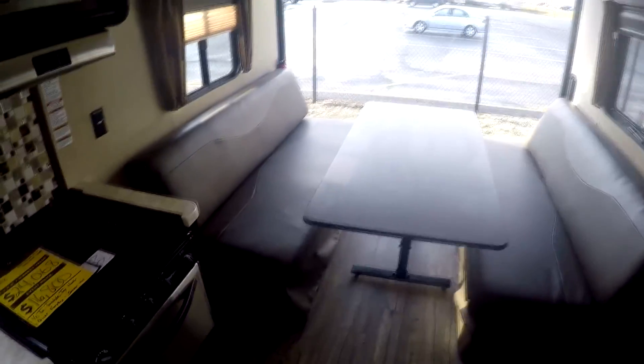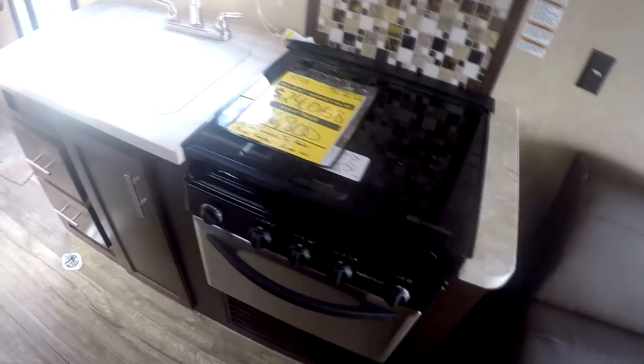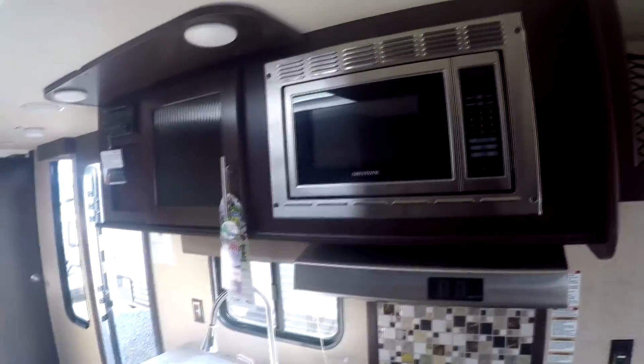Starting back here in the interior, got that nice big folding table — of course that makes into a nice big bed as well. Lots of storage up here. TV bracket and all your plugs there. Nice big pantry. Refrigerator. This one's got a stainless steel stove vent and microwave. That's your radio up here. Big single basin sink.